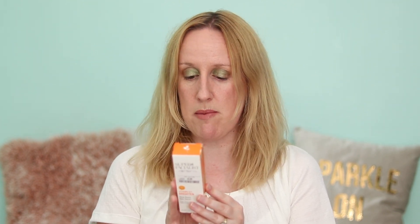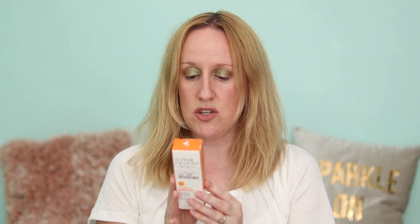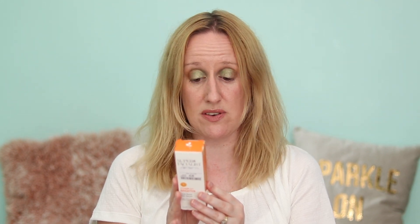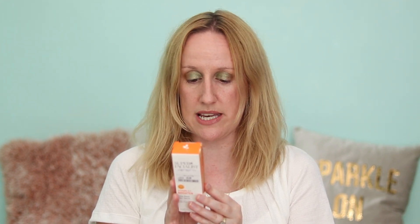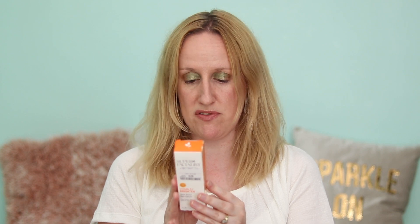The directions: before applying your day or night cream, massage a very small amount — not much bigger than the size of a pea — gently into cleansed face and neck. For best results, use daily for a minimum of three weeks.